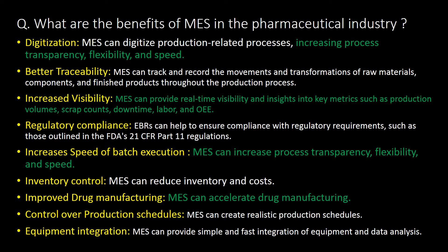What are the benefits of MES in the pharmaceutical industry? Important benefits include: digitalization, better traceability, increased visibility, and regulatory compliance — EBR can help ensure compliance with regulatory requirements such as those outlined in FDA 21 CFR Part 11 regulations. Additional benefits include increased speed of batch execution, better inventory control, improved drug manufacturing control over production schedules, and equipment integration.